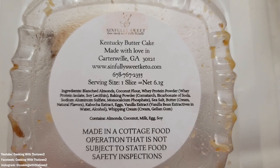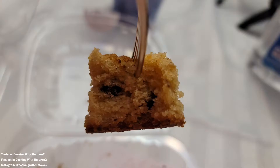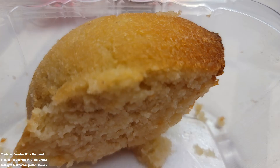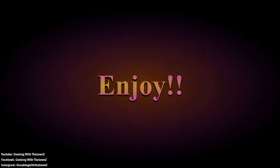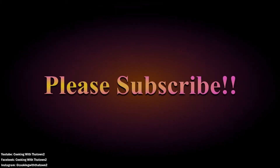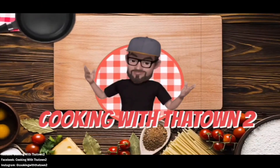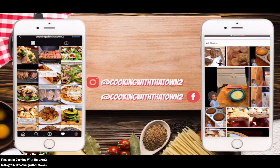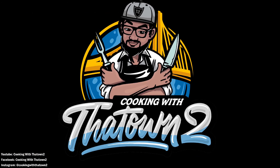Here is the Sinfully Sweets Low Carb and Keto Treats business card. If you guys are in the Atlanta area or would like to reach out to her, hope you enjoyed this video. If you have any comments or questions, please feel free to leave them in the comment section below. As always, thank you guys for watching — please like, share, and subscribe. All ingredients and directions are listed in the description box below each video.